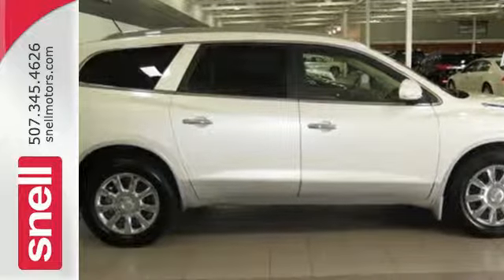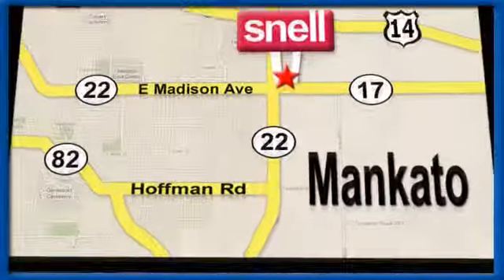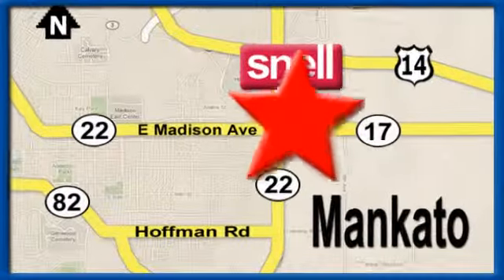Come on in today and see it for yourself. Snell Motors, proudly serving the Mankato area since 1951. We're conveniently located on the corner of Highway 22 and Madison Avenue, just south of the River Hills Mall.